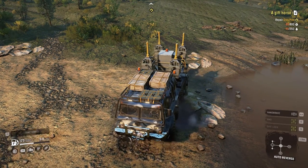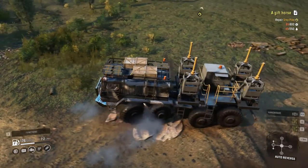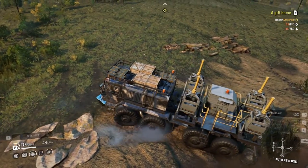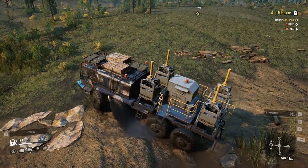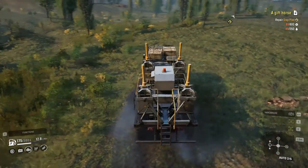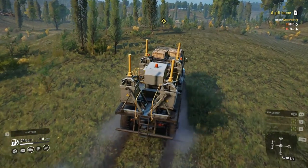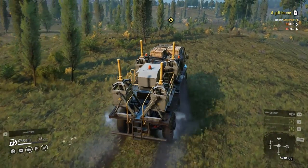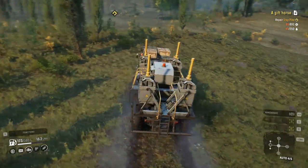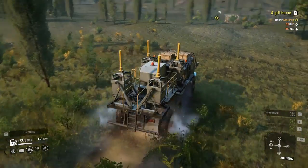And go repair the bike. This one is going to be simple - 200 liter fuel, which I have here, and then I got about 600 repair points and it needs about 500 something.